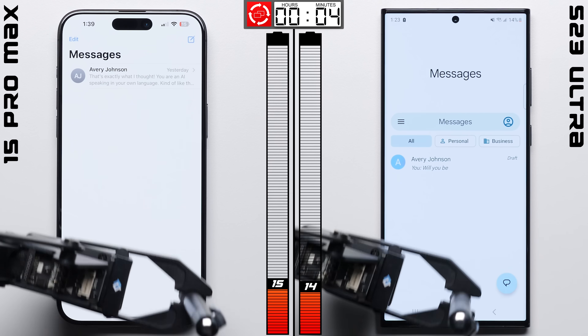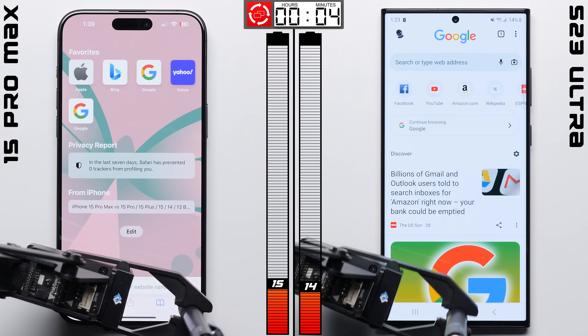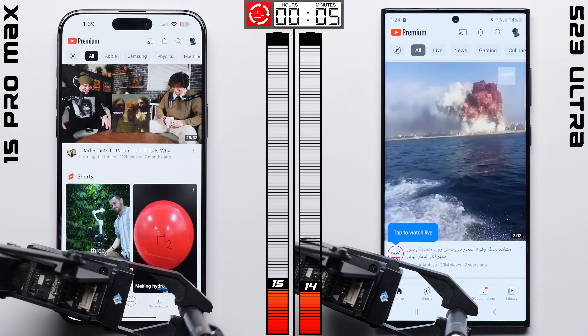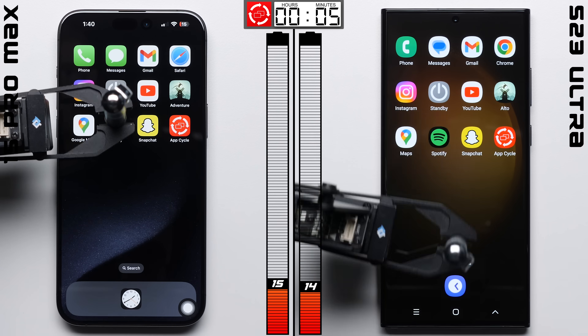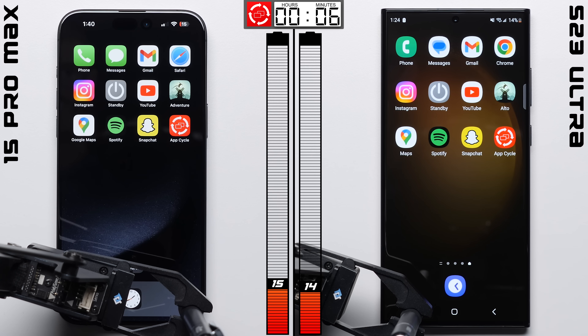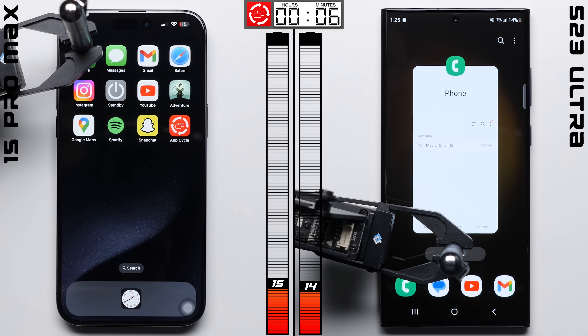Now, I think this is important to mention here. Any phone that makes it this far into the battery test is an A-plus in my opinion. Just getting through Snapchat alone is something that most phones fail to do, and surviving the AppCycle test for any period at all is impressive, since we're opening all these apps up and then closing them all, and repeating that process indefinitely, which is really taxing on the chipsets.